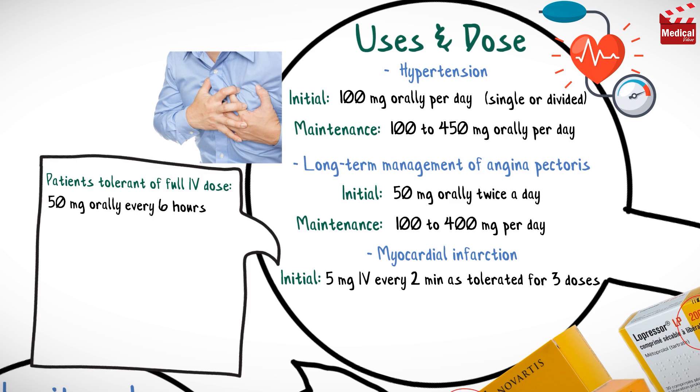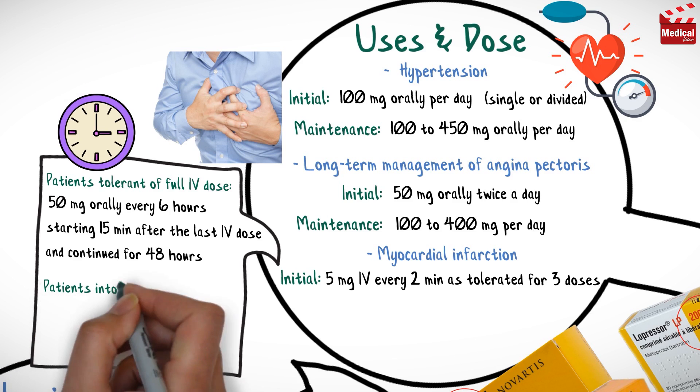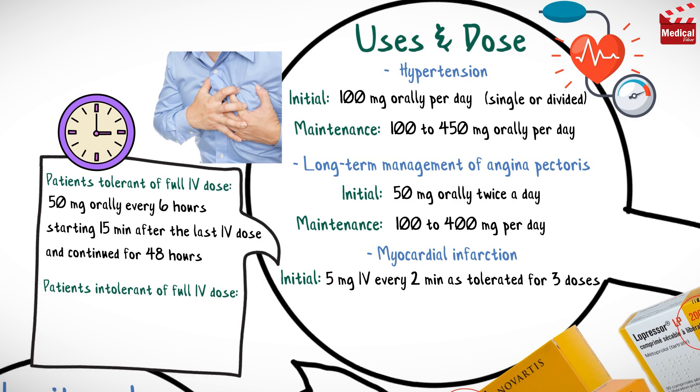The oral dose starts 15 minutes after the last intravenous dose. For patients intolerant of the full intravenous dose, 25 or 50 mg orally every 6 hours depending on the degree of intolerance, starting 15 minutes after the last intravenous dose or as soon as their clinical condition allows.